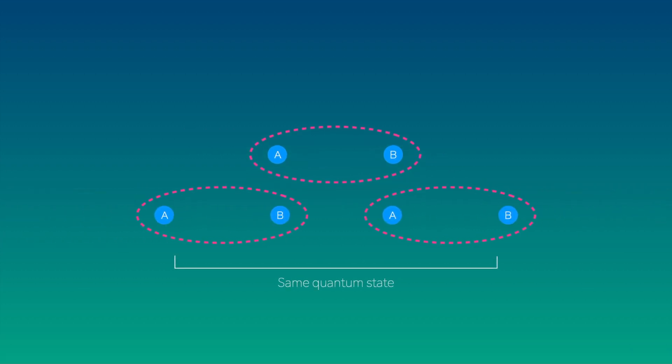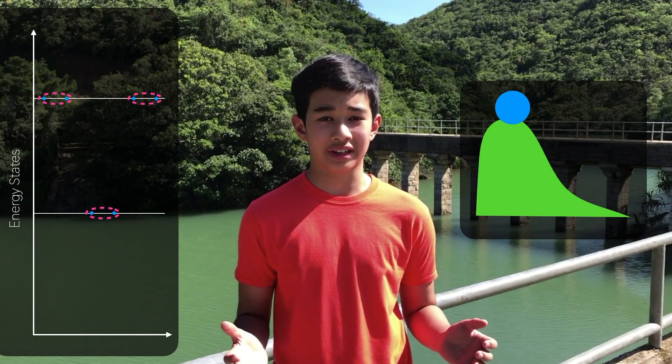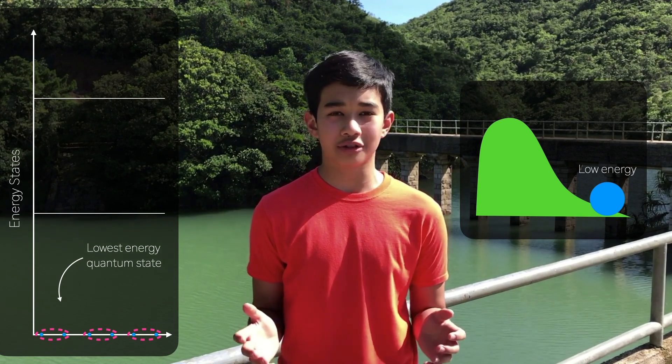Bosons, unlike fermions, can occupy the same quantum state together. So when Cooper pairs form in a superconductor, just like a ball rolling down a hill, they will all naturally occupy the lowest energy quantum state.